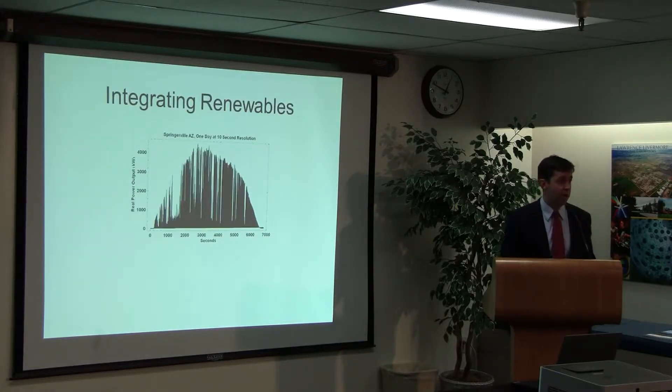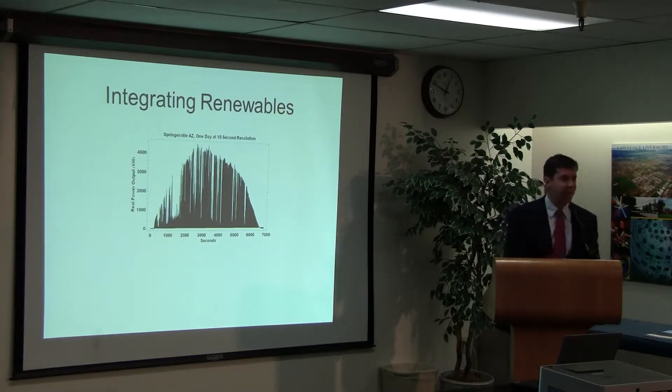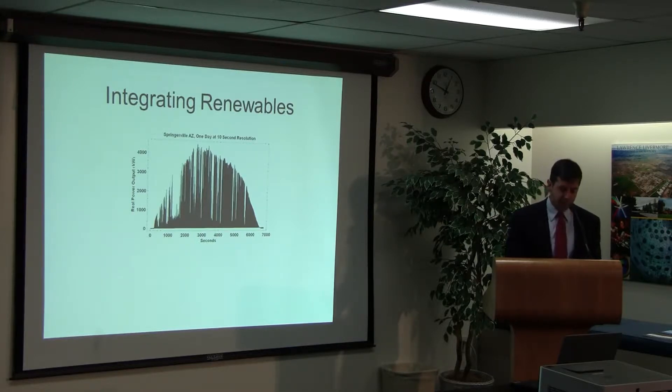Now I want to talk about the last subject briefly: integrating renewable energy. The sun doesn't always shine and the wind doesn't always blow — it's variable, intermittent energy that we're starting to rely on more and more. Utilities freak out about this because it threatens reliability. I have a chart here showing a profile of a solar energy day — you can see the sun rising and setting, but clouds pass over and rainstorms come through, causing huge dips.